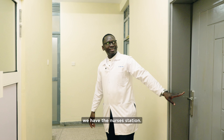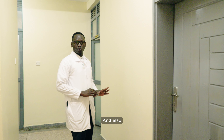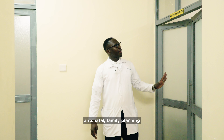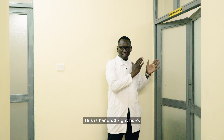Right here we have the nurse's station. This is where they do the documentation and also where they rest during the night shifts. This is the room where we do antenatal care, family planning, as well as immunization — all handled right here.